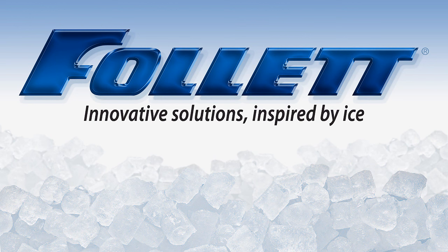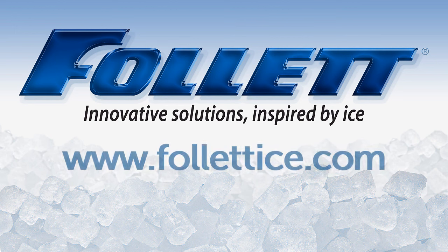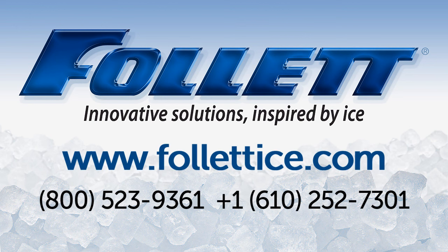Still not sure which Follett bin system is right for you? Contact Follett to get a free ICE evaluation and we will help you select the right bin for your needs.